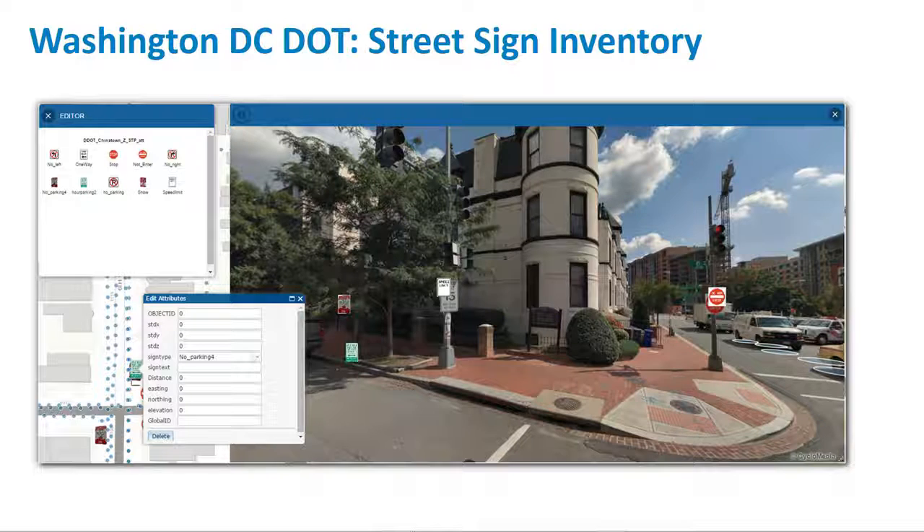DDOT actually thought they had over a million signs. So now we're getting into the situation where we have a real-world source of truth, and an organization that was actually budgeting around certain assets but reality shows considerably fewer. They also took on board parking meters and parking bays as part of the Washington DC street sign and asset inventory.